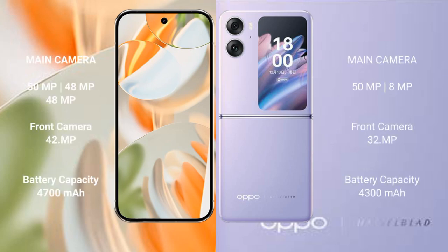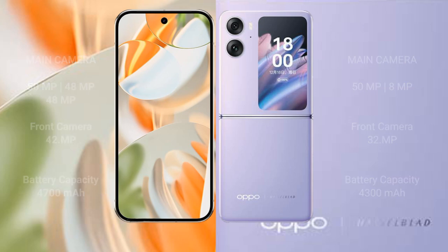The Google Pixel 9 Pro features a rear triple camera setup of 50MP plus 48MP plus 48MP, with a 42MP front camera. The Oppo Find N2 Flip features a rear dual camera setup of 50MP plus 8MP, with a 32MP front camera. For battery, the Pixel 9 Pro has a 4700mAh battery with 27W fast charging, while the Oppo Find N2 Flip has a 4300mAh battery with 44W fast charging.